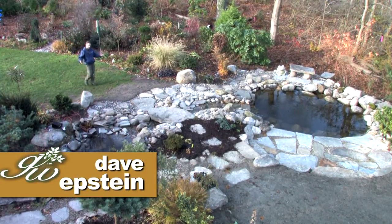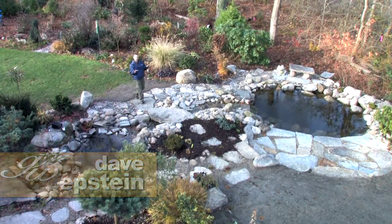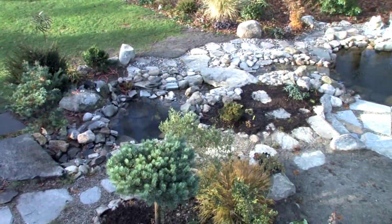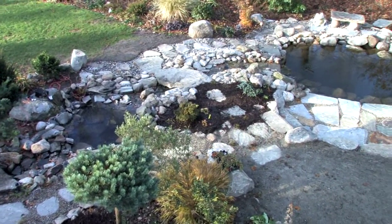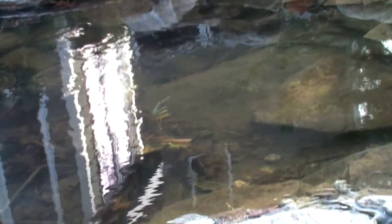Hi, I'm Dave Epstein. This is Growing Wisdom. We're in my backyard and we've added quite an element here — it's been a little bit of an ordeal this fall. I want to talk to you about the fact that you can add water features to your yard and they certainly provide something very different, very peaceful, and a great element.